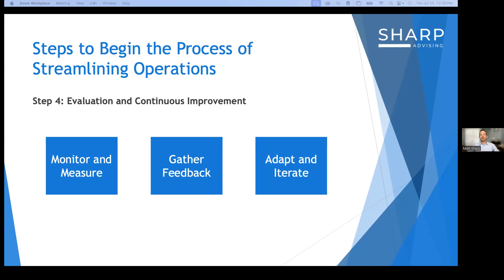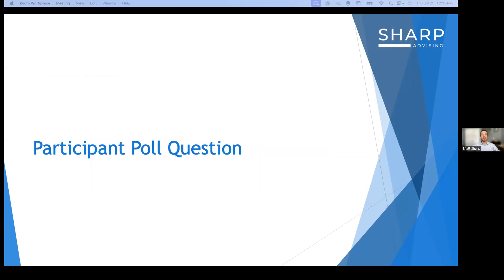Let me pause for a second — that was a lot of information. We've talked about the top five challenges and how to use these steps to begin streamlining operations. As you think about the information we just went through, I have a participant poll I'd love you to participate in: which areas of your operations do you believe could benefit most from streamlining? It's a multiple choice question — choose your top three areas.